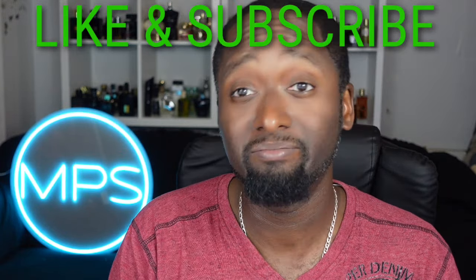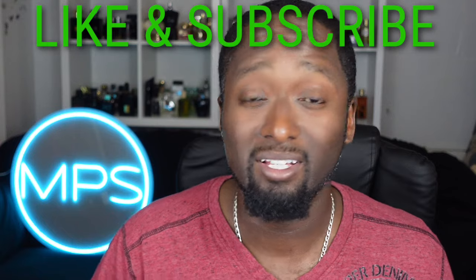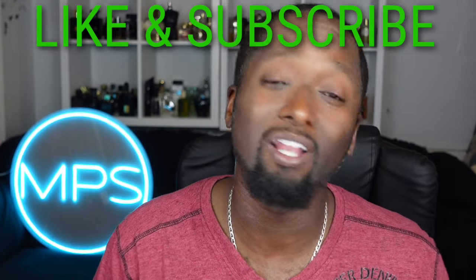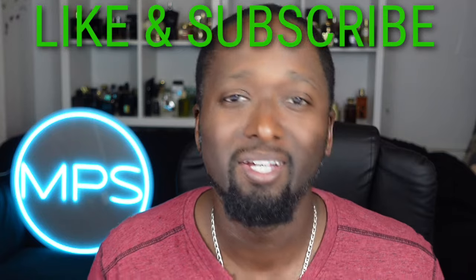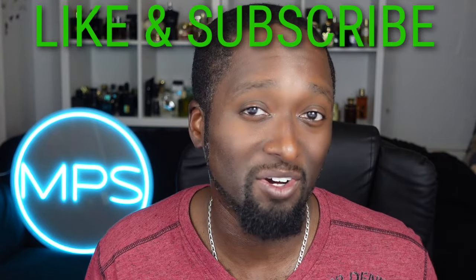I think that's it — I just went over 10-plus fragrances that are clones which are better than the original or at least close to it. I hope you all enjoyed the video. This is Marvin with Preaching Sense — catch you on the next one.